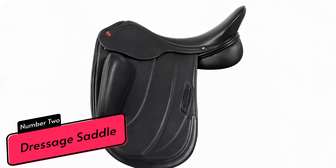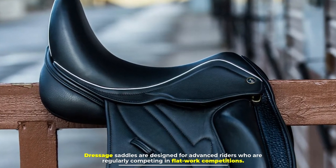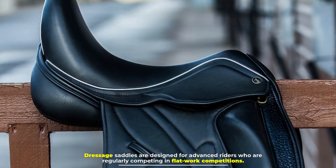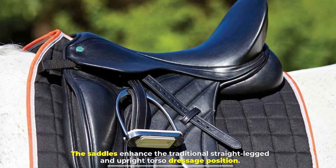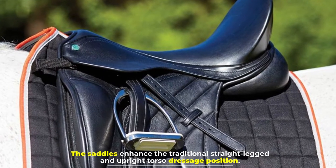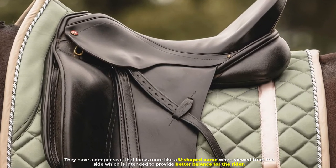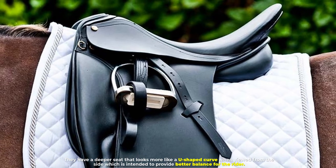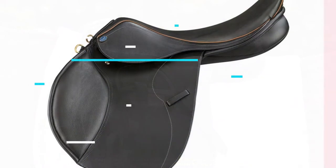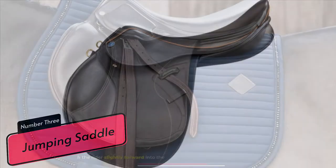Number two: dressage saddle. Dressage saddles are designed for advanced riders who are regularly competing in flat work competitions. The saddles enhance the traditional straight-legged and upright torso dressage position. They have a deeper seat that looks more like a U-shaped curve when viewed from the side, which is intended to provide better balance for the rider.